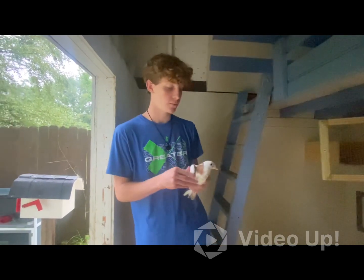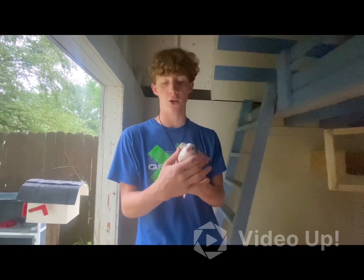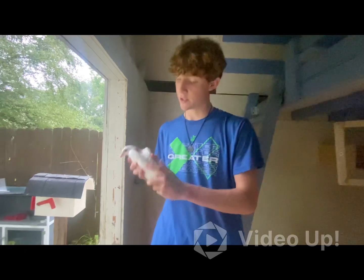So this is my second bird. I like him more just because of the red or ginger kind of color around his neck, and you can see on his back as well.